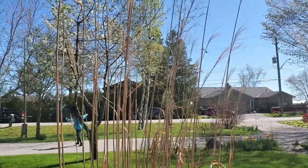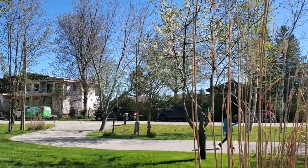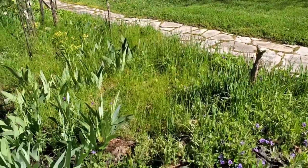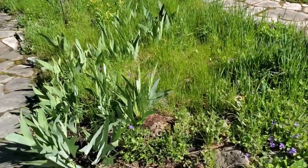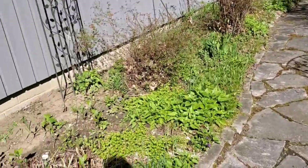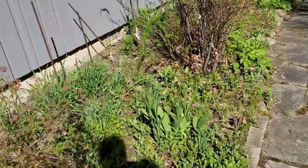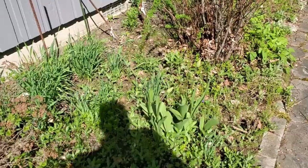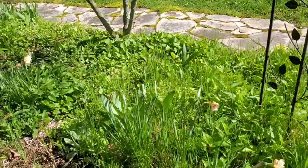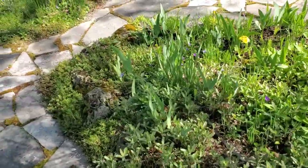Look at all the flowers here now — there are some weeds too, but there are a lot of flowers here. Everything's coming to life now. There are some more tulips that survived from the rabbits — they haven't opened yet, but everything is just popping open.